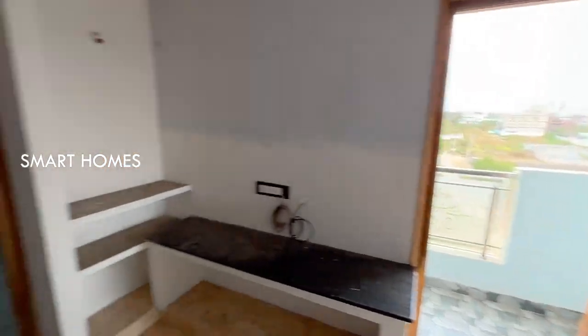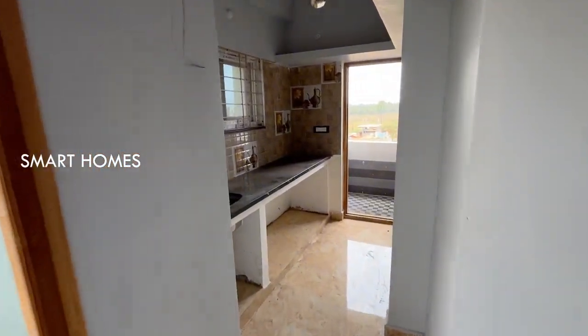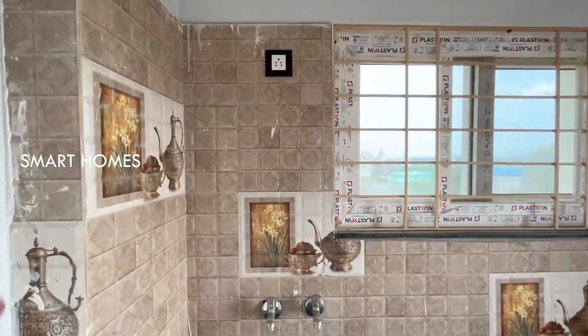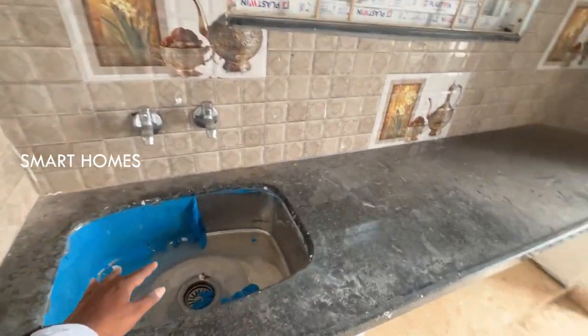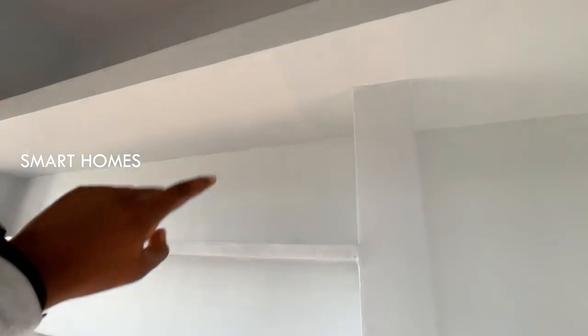You can see the hall — it is very decent. The kitchen has tiles and fittings. You can see the design of the almirahs.